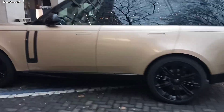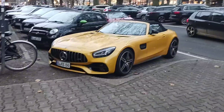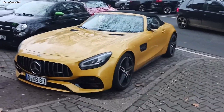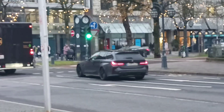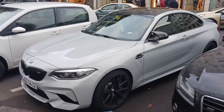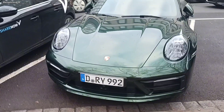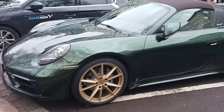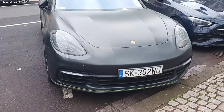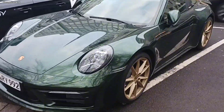Ooh, look at that car. Holy cow, look at that. BMW M2. Holy cow, look at this — green on gold Targa, beside a black on green. Look at that, that is really nice.